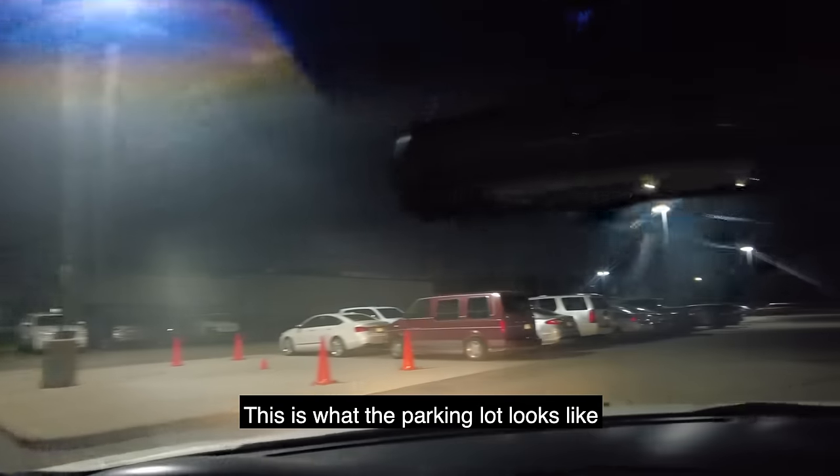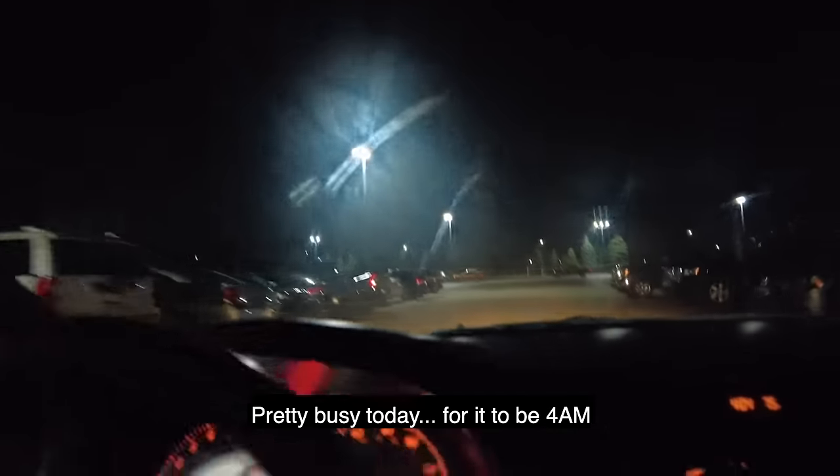This is what the parking lot looks like — pretty busy today for it to be 4 AM.